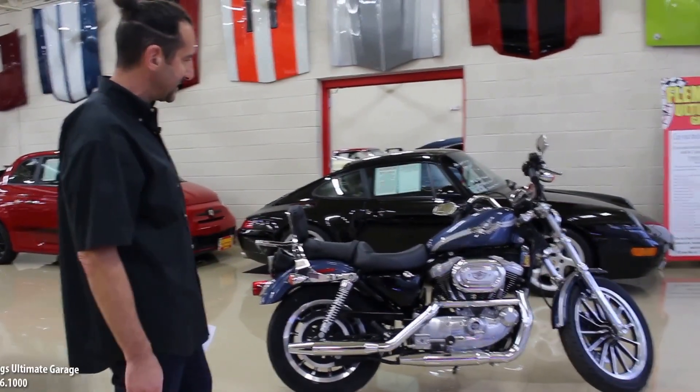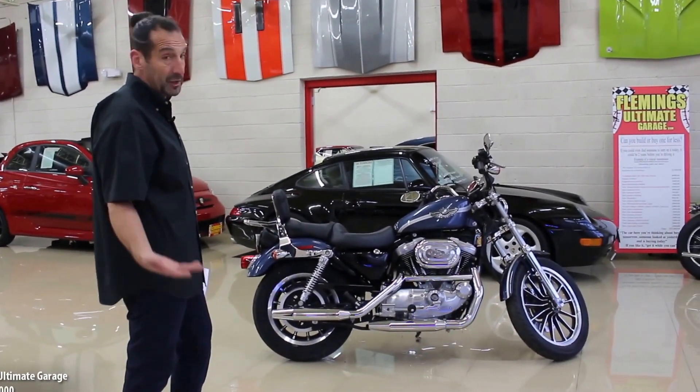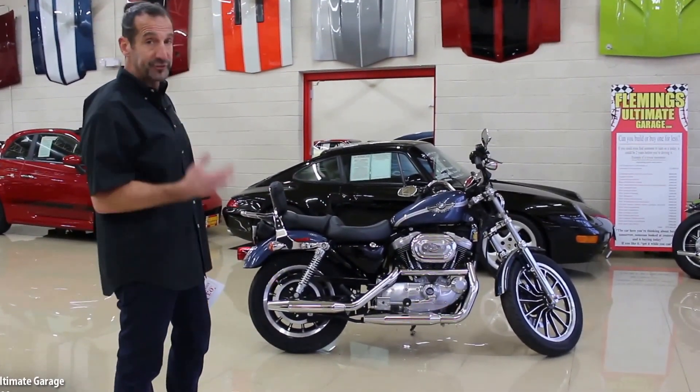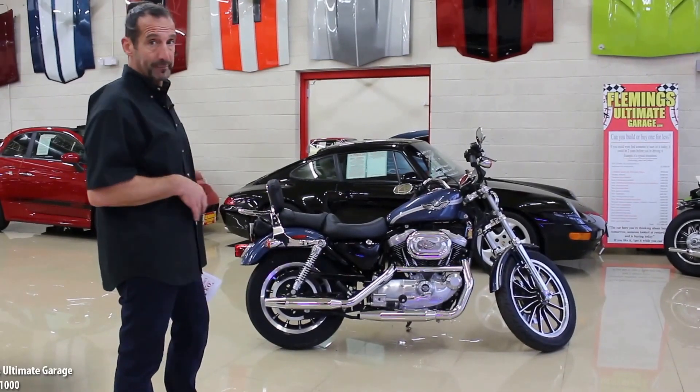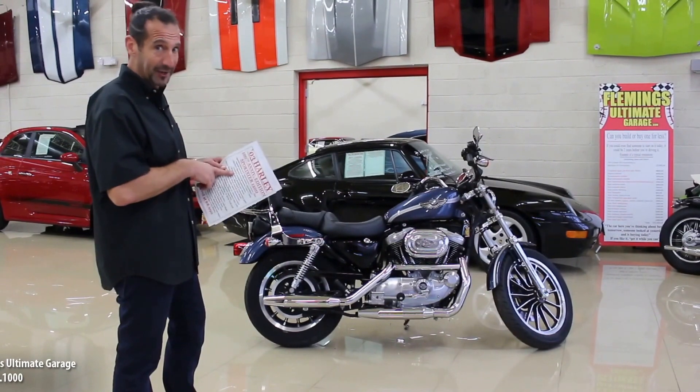This is a piece that you might want to put inside your garage, ride once in a while, and have some people come over and look at it — maybe it goes into a museum. The original tires on the bike — the air from 2003 is still in the tires.